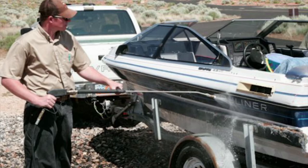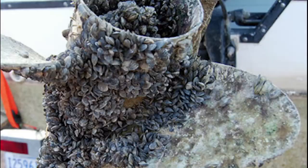The mussels attach to the underside of boats, on propellers and equipment, and can live for about 30 days. But once Sand Hollow has it, it's just going to take off, and the southern region will have quagga, and we won't be able to get rid of it.